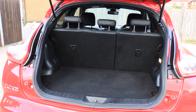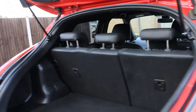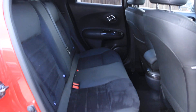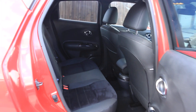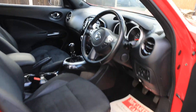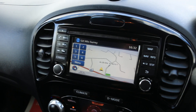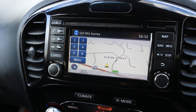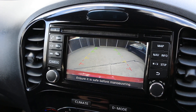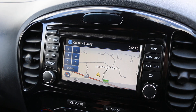Split folding rear seats, isofix, five headrests, four electric windows, electric and folding mirrors. Comes with a touchscreen with satnav, reversing camera, DAB radio, Bluetooth telephone connection, and Bluetooth audio.